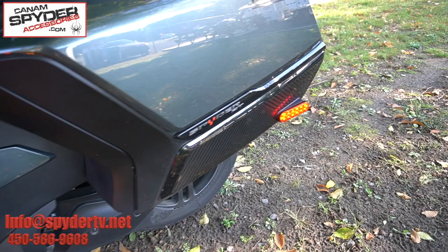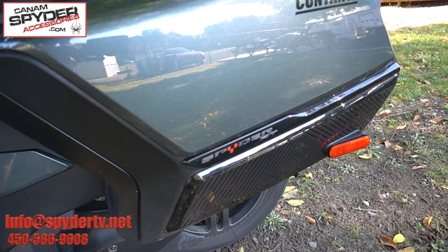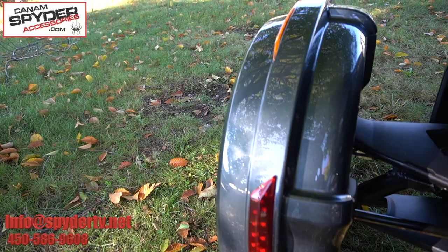We also did turn signals inside the saddlebags — those are just reflectors on your bike right now, but we can turn them into proper turn signals. And looking at the front fenders, that piece on your bike is currently a sticker, but we can actually turn that into a daylight and turn signal too — and we can do this one right here as well.